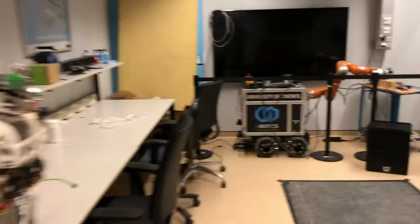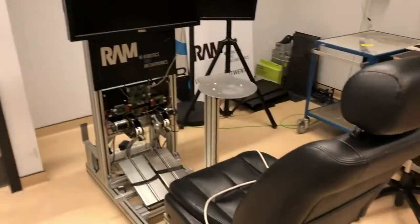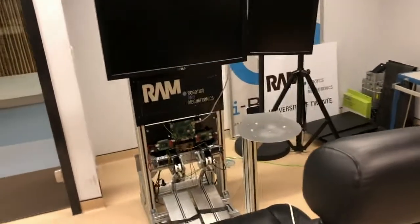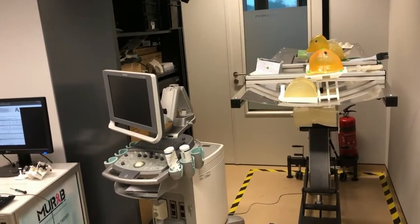Here we are working in telerobotics. This is our slave system with impedance tele-impedance control, and this is the master system where we'll have an exoskeleton built on it to enable dual-hand manipulation.